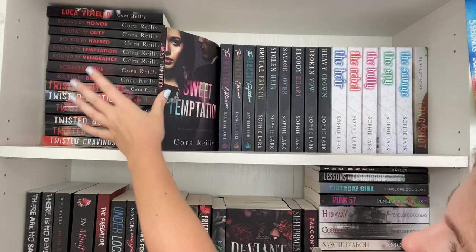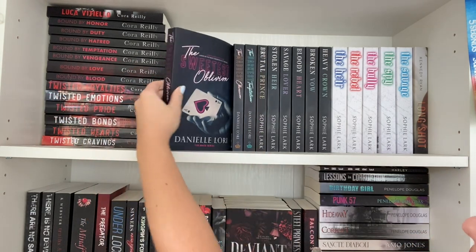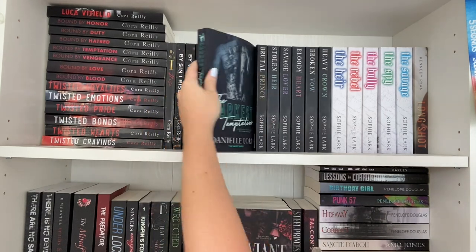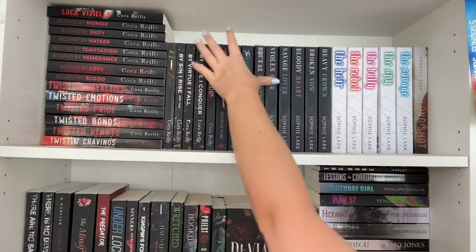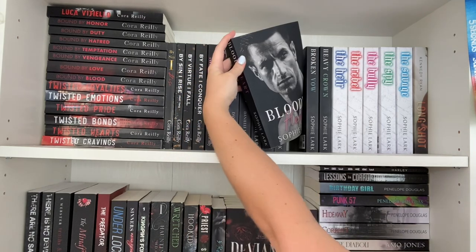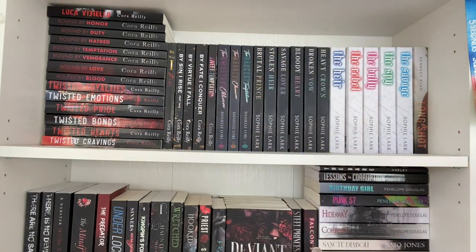Then my one Cora standalone, Sweet Temptation — a mafia romance set in the same world. Then the three books from the Maid series: The Maddest Obsession and The Darkest Temptation. And next up are my prized possessions — my Sophie Lark collection: Brutal Prince, Stolen Heir, Savage Lover — my absolute favorite from the entire series — Bloody Heart, Broken Vow, and Heavy Crown. I love these six books with all my heart. If you're looking for an easy entry into the mafia genre, I'd definitely recommend them.